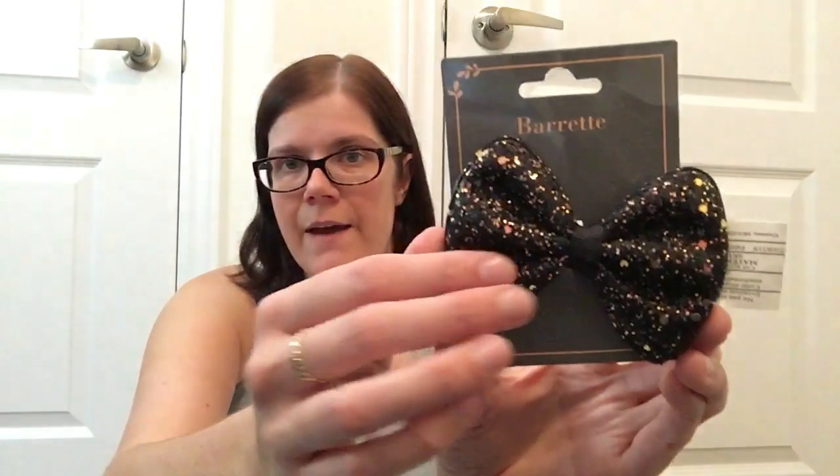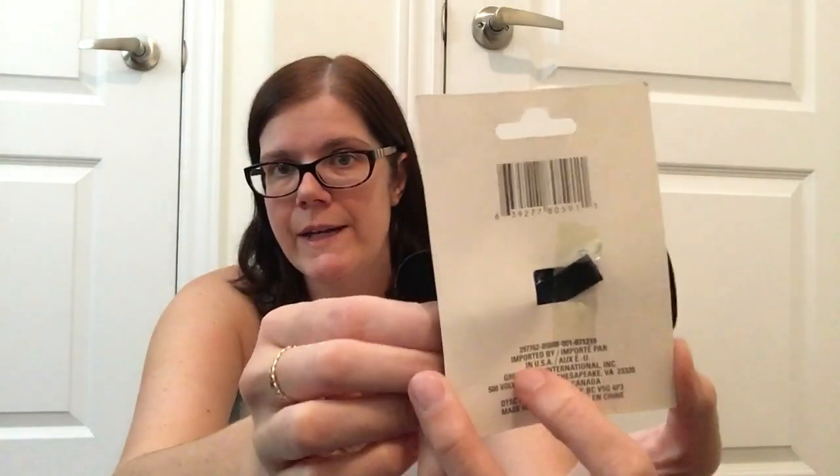I did pick up some hair accessories for my girls — I'm not sure if they're going to be gifted sooner than their birthdays or Christmas, but I wanted to pick them up before they were gone. I found these two really sparkly barrettes — a pink one and a black one. They are glittery but it doesn't have any fallout, or at least not any that I've noticed. It's just the typical barrette clip on the back.